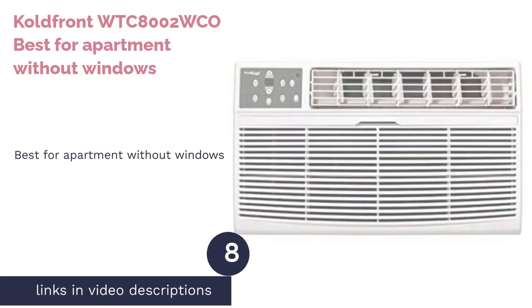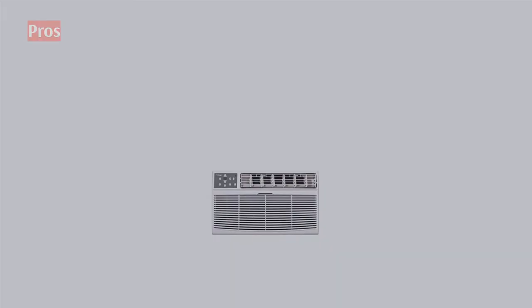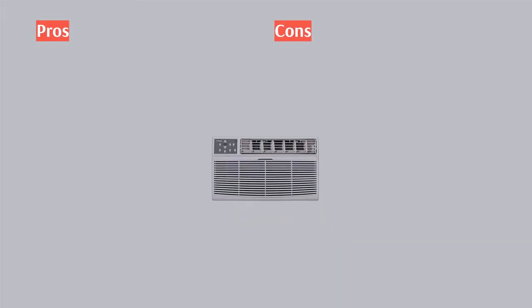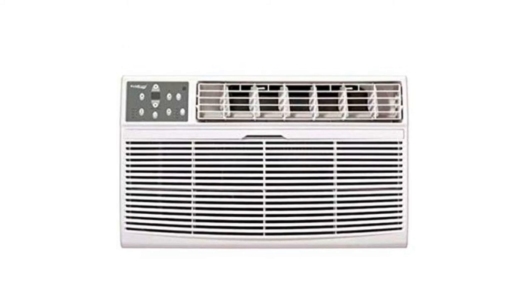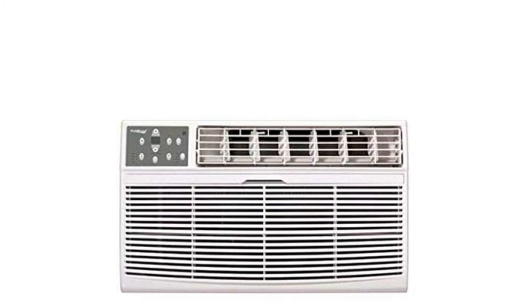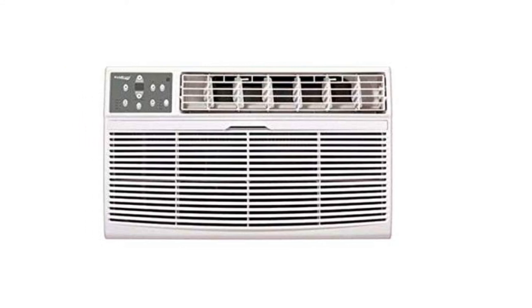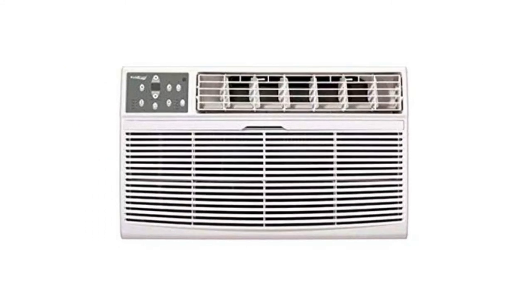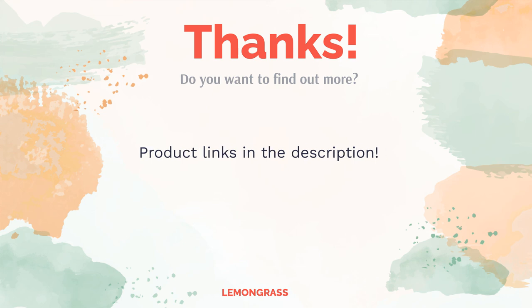The next product on our list is the ColdFront WTC-8000 — best for apartments without windows. The through-the-wall ColdFront WTC-8000 AC unit doesn't take any window space, so you can stay cool in a stuffy and windowless apartment room. Its installation forms an airtight fit between the unit and the wall so cool air is trapped inside while expelled warm air cannot re-enter. It effectively cools spaces of about 350 square feet at low operating costs. This unit comes with a user-friendly control panel featuring a digital display so you can easily access its four fan speeds and 24-hour timer.